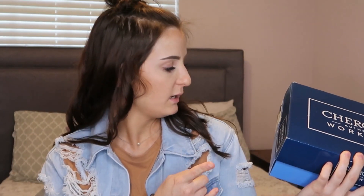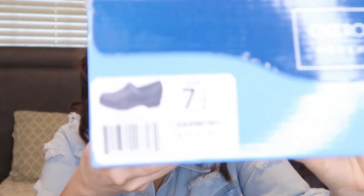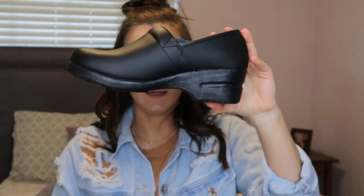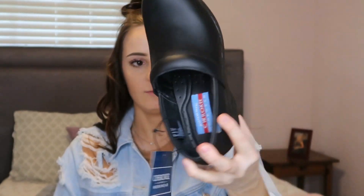I'll link the last video I did in the cards up here. I also have some new shoes because our uniform colors are changing — we're keeping the same uniform tops but our pants are changing to black, so I needed black shoes. These are Cherokee Style Harmony in black, size seven and a half. For clinicals they'll be nice and comfortable so my feet won't be hurting after being on them for eight hours.